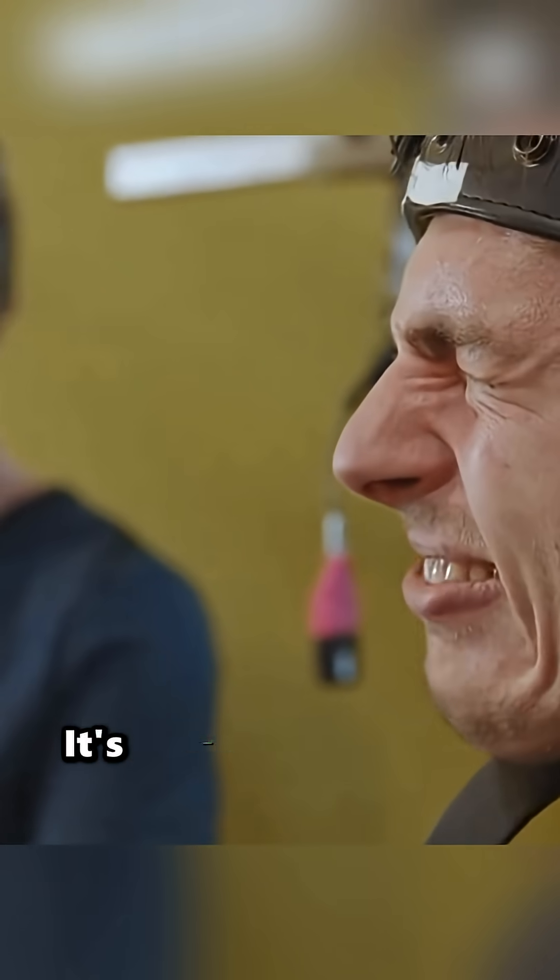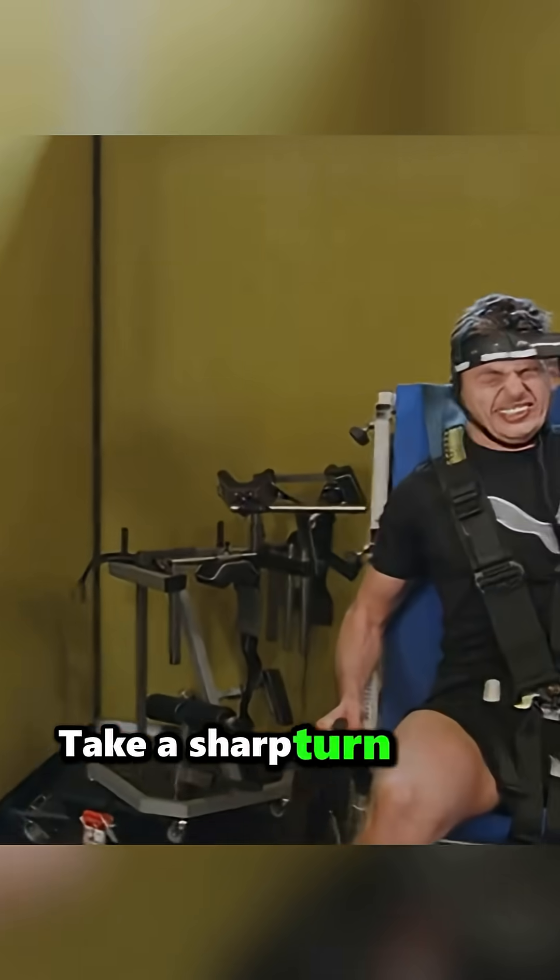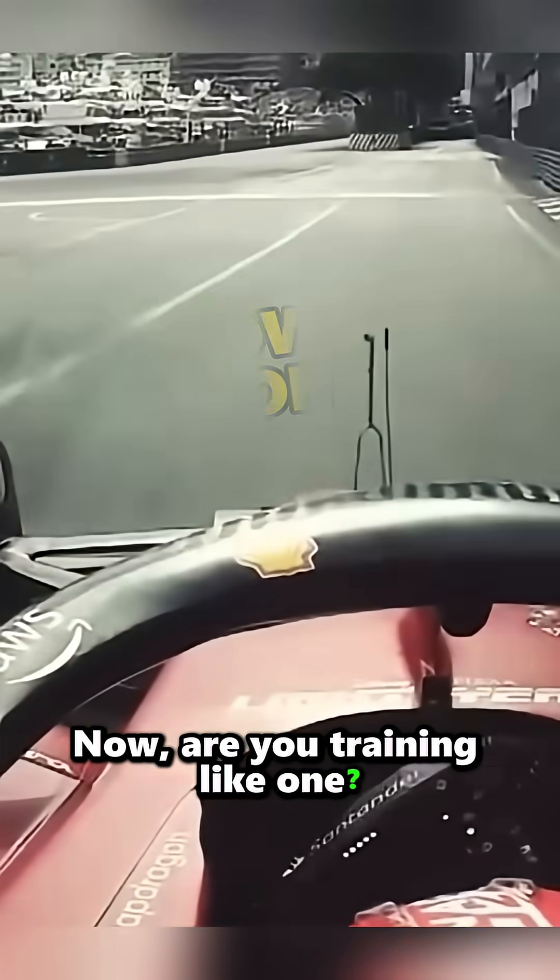This isn't just fitness — it's survival training at 300 kilometers an hour. So the next time you see a driver take a sharp turn at full speed, remember: they train for it. Now, are you training like one? Follow for more.